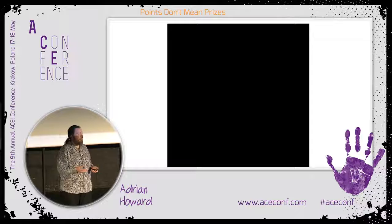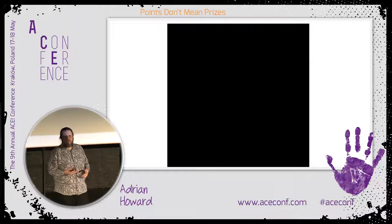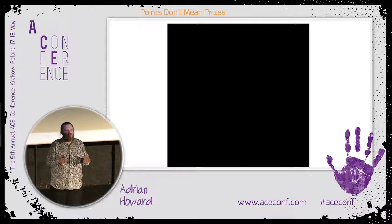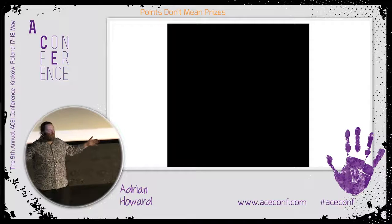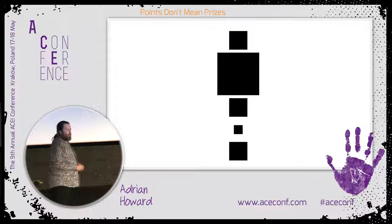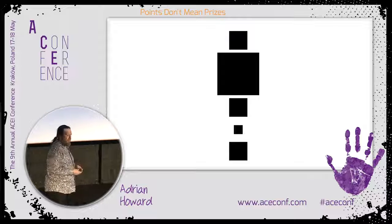So we have exercises like planning poker or T-shirt sizing to let us know we think this is a small story, we think this is a medium-sized story, we think this is a huge story. And then we have our prioritised backlog, but now we have some understanding of how big the stories are.